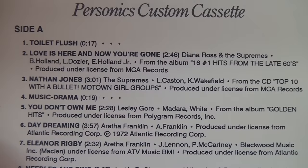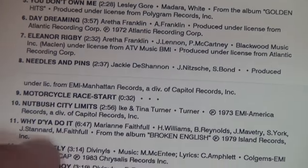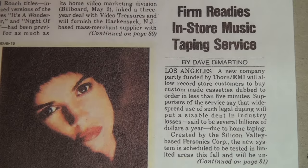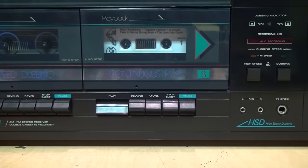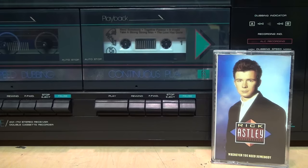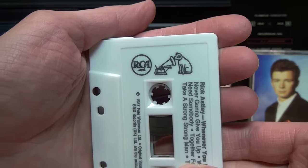They had music from 40 different record labels including MCA, Polygram, Atlantic, Capitol, EMI, and Warner Brothers. Those last two should be no surprise because Thorne EMI and Warner Communications were both major investors in Personics. One notable exception was BMG, who refused to license any of their music to Personics — so even though Rick Astley was never going to give you up, you had to give him up on Personics because his music was on the BMG-owned RCA label.